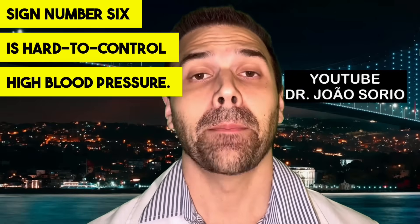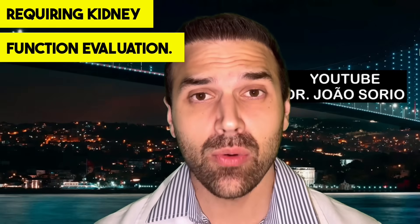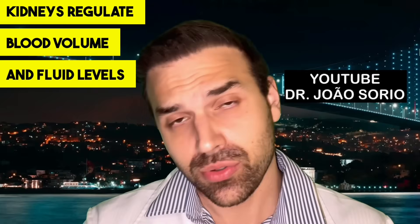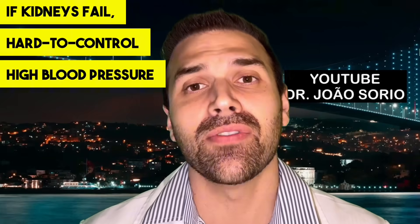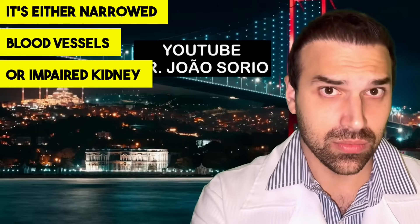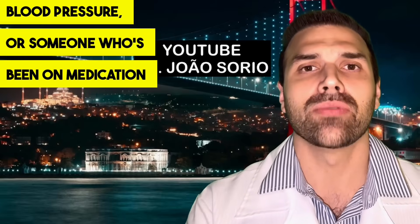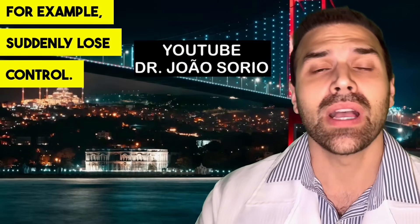Sign number six is hard-to-control high blood pressure — pressure doctors can't easily explain, requiring kidney function evaluation. Also, blood pressure that was controlled but suddenly spikes and requires more medications could be kidney-related. Kidneys regulate blood volume and fluid levels in our body. If kidneys fail, hard-to-control high blood pressure may indicate renal issues — either narrowed blood vessels or impaired kidney function causing this.